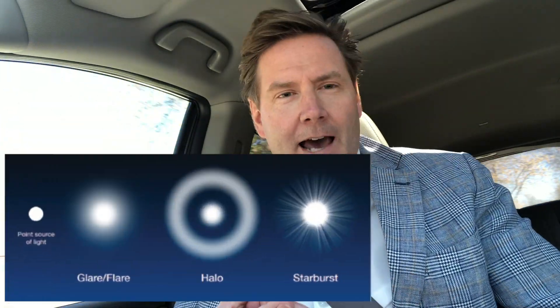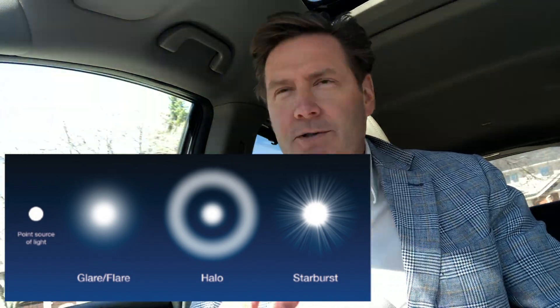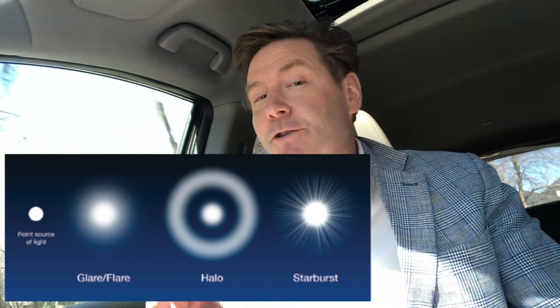This study looked at three types of glare: number one, light scatter; number two, halos; number three, starburst. And it looked at that type of glare under three lens circumstances. Number one is a control lens — a clear, non-photochromic contact lens. Then they took a photochromic contact lens in the non-activated state, which is the clear state. And then they took a photochromic lens in the darkened state.